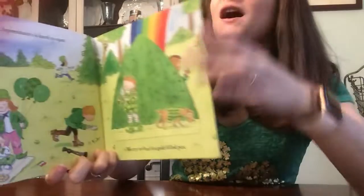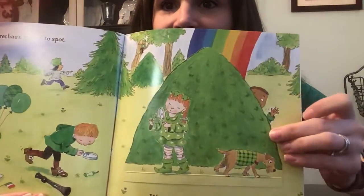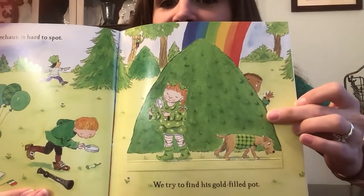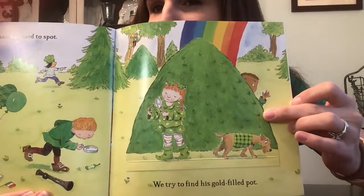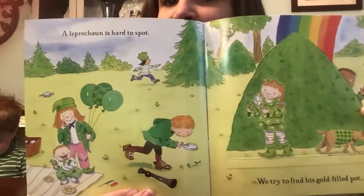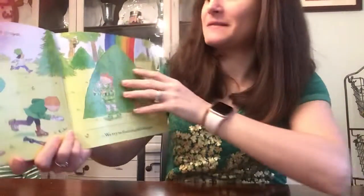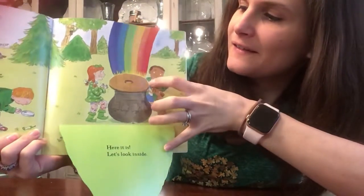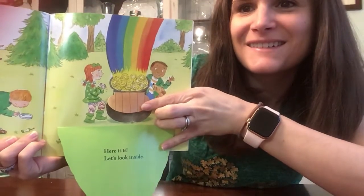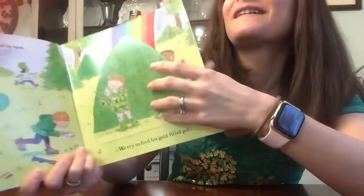A leprechaun is hard to spot. We try to find his gold filled pot. Hmm, do you see them? Here it is. Let's look inside.